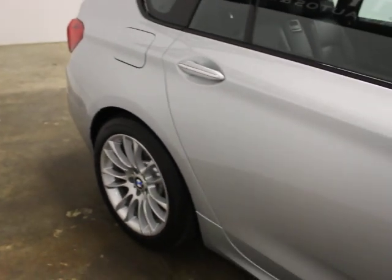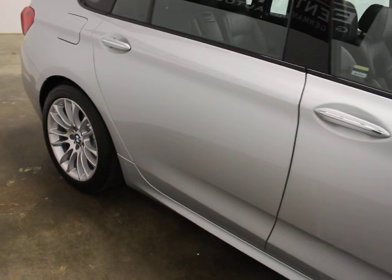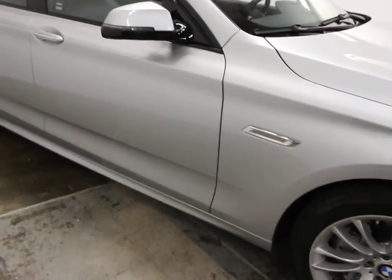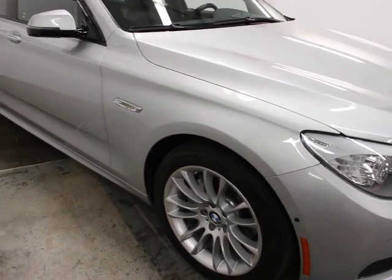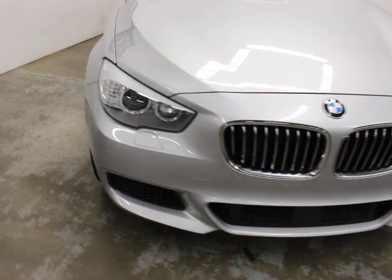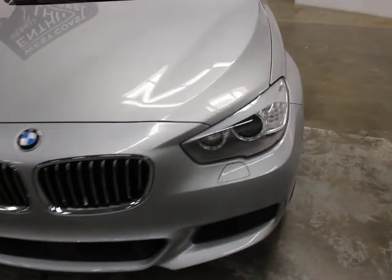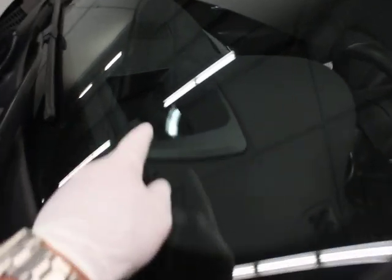I think the 5 Series is probably the best all-around build for BMW as far as optional equipment available, quality, ride, handling, and function. Compared to the rest of their lineup — the 2s, 3s, 4s, 6s, and 7s — those all have a specialty. It's just a really well-built car. They really sorted this car out after, I think it was 2011 or 2012.